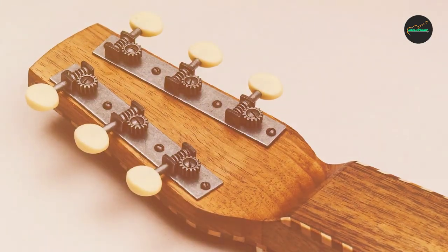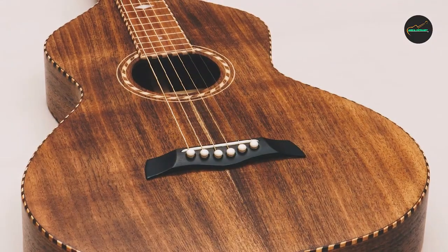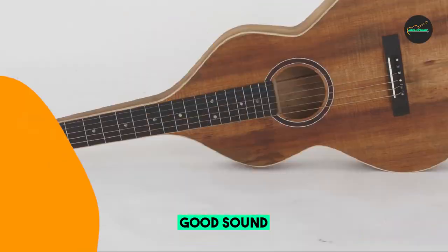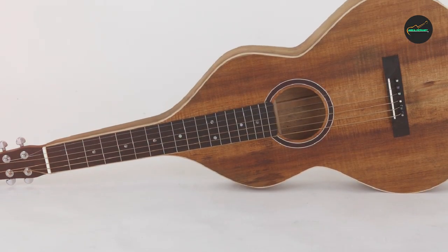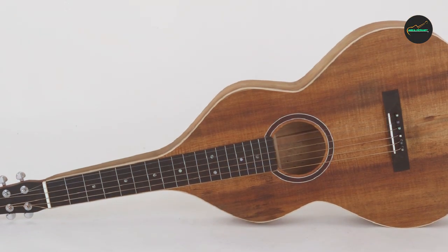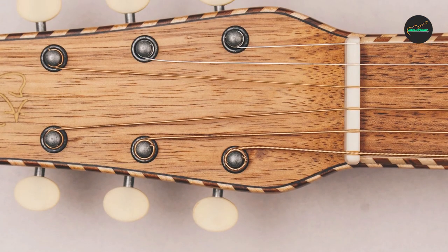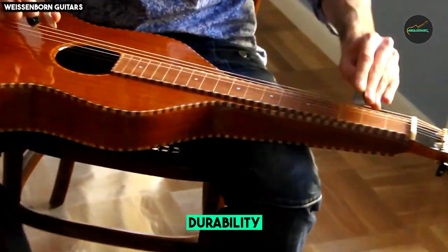In recent years, the Weissenborn Style 4 has experienced a resurgence in popularity. This is due in part to the efforts of luthiers like Richard Wilson, who have built modern Weissenborn guitars that are faithful to the original designs. The Style 4 is now used by a wide range of musicians, including folk, rock, and country artists.